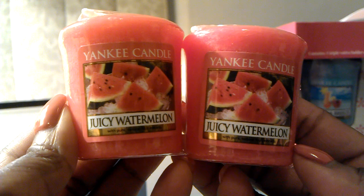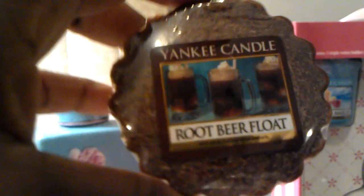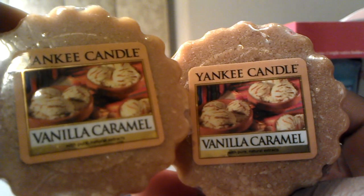Then I also got some tarts and votives — I paid $1 for each of them. So I got juicy watermelon, two of those; one root beer float; and two vanilla caramel.